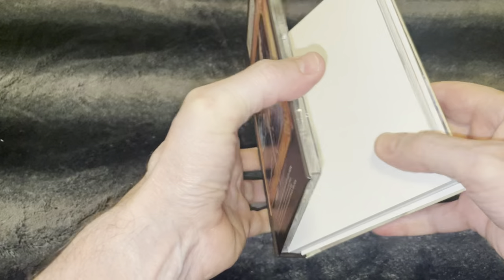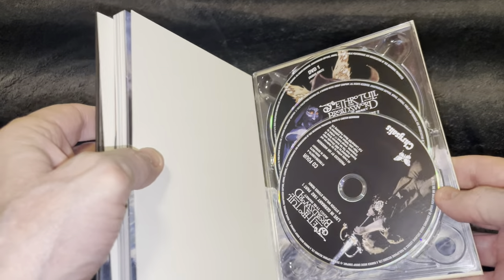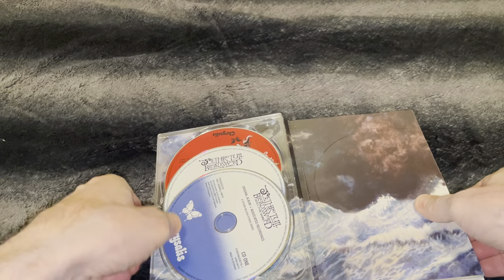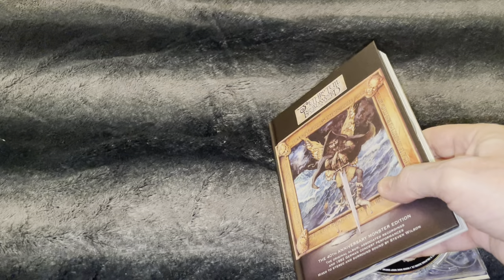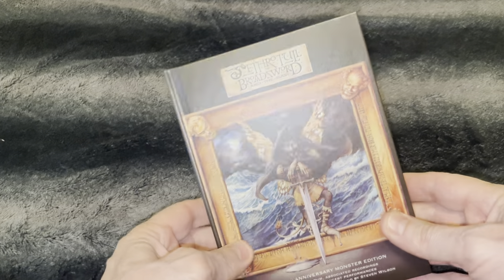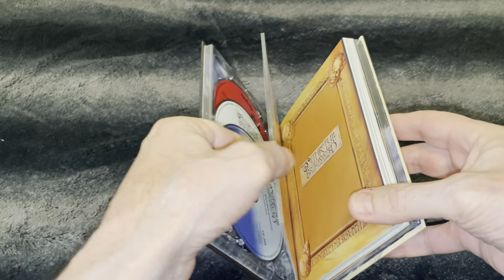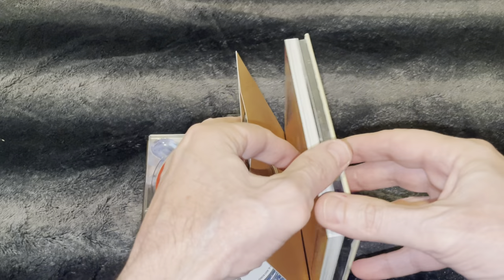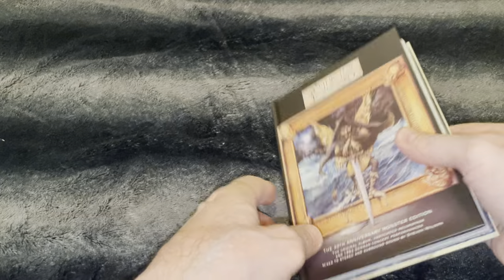I think there are six discs — actually no, that's right, there are eight discs here. It came with some protection. Six discs — sorry, it's eight. Eight discs is really so much. This box is heavier than the others, obviously.